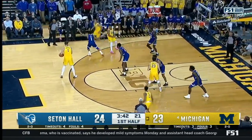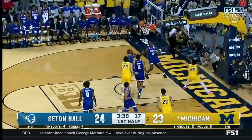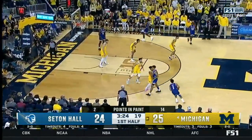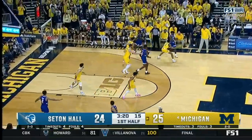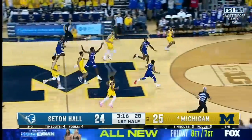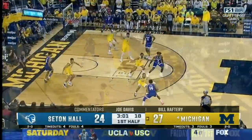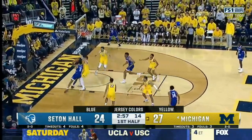Back comes Michigan. Here's Dickinson. Backdoor for Brooks to give the Wolverines the lead again. In addition to the size and the scoring ability, great vision. Michigan looks to run. Here's Bufkin, able to slip it in. Three-point game in this one as you move on to the three-minute mark of the first half.